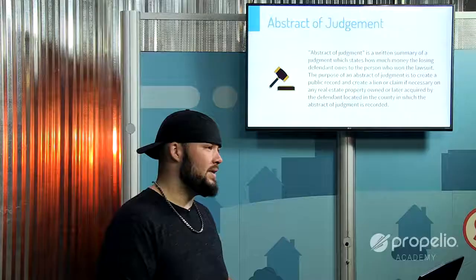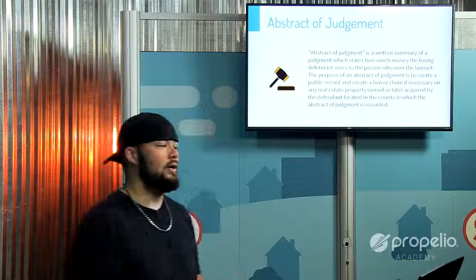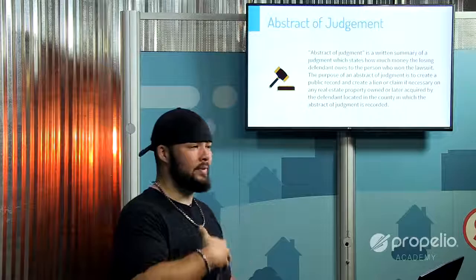Many investors do a title run, see more money owed against the property than it's worth, and walk away. But if you know that those judgments can be removed under state law, you can create equity where there was none. You might even search public record specifically for abstracts of judgment to either purchase them or purchase the property and remove them — a real strategic advantage.